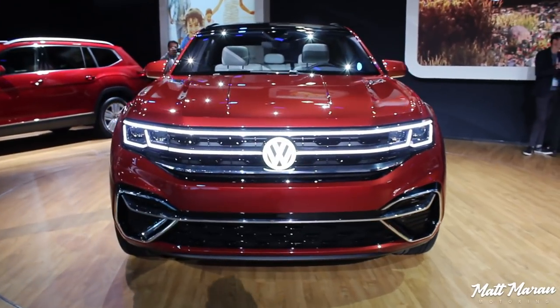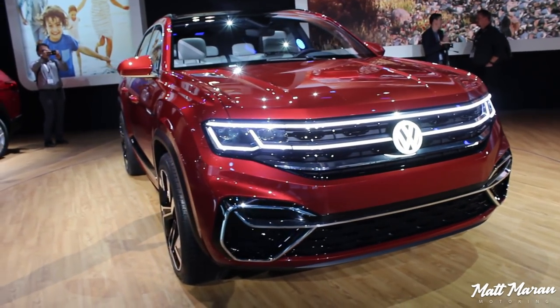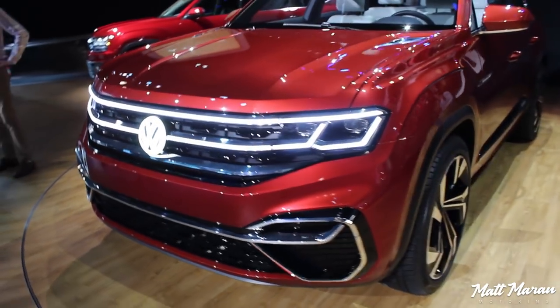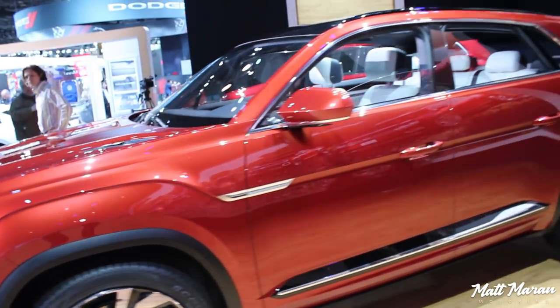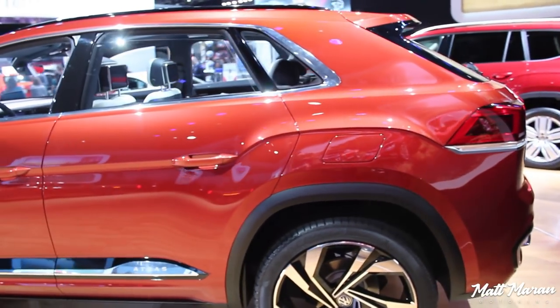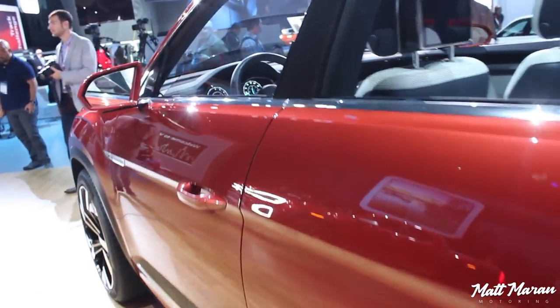Anyway, this one is actually coming — this is the Atlas Cross Sport concept. It's a concept so it's a little more stylistic than the production version, but they did announce they are making a production version. It's going to be built by the end of next year in Chattanooga, Tennessee, where they build the current Atlas. They said it's over seven inches shorter than a regular Atlas, with the back chopped off to give it that sportier look, and it makes it a little sportier to drive and easier to park.